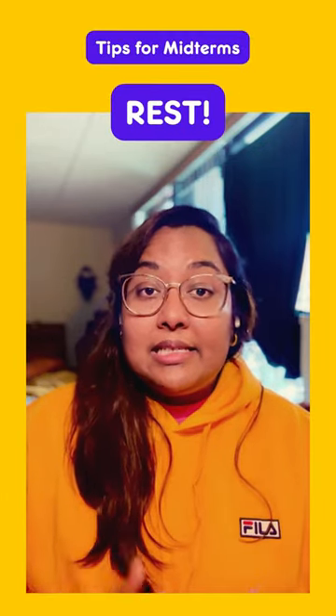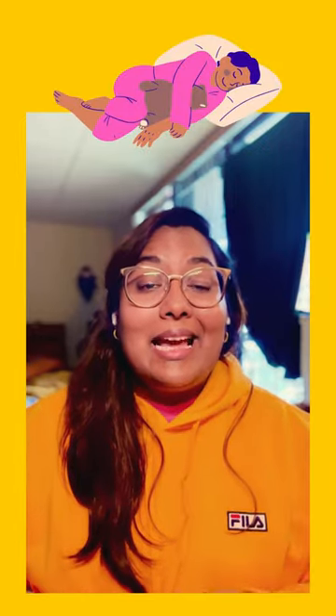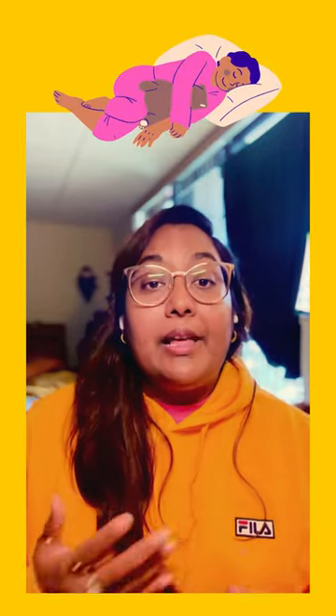Rest. Get a good night's sleep — anywhere between six to eight hours of rest. Keep those hours and times consistent, even on your days off. It'll help build a healthy habit.